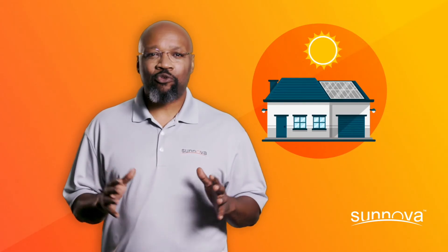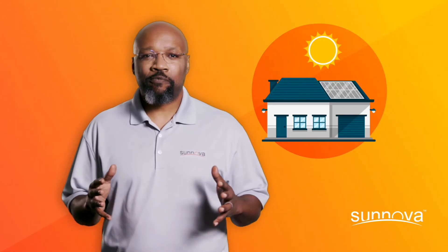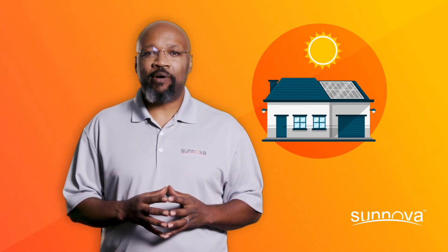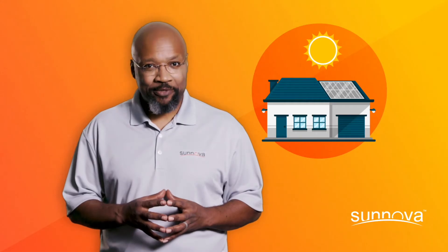When going solar, you're taking control of your energy costs, protecting yourself from rising electricity rates, increasing your home value, and making a positive impact on the environment.